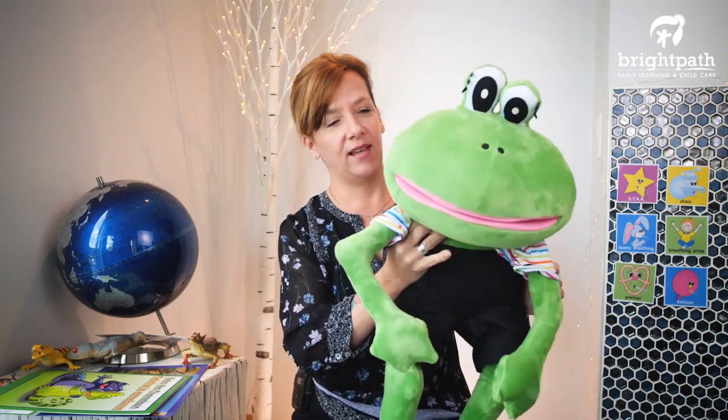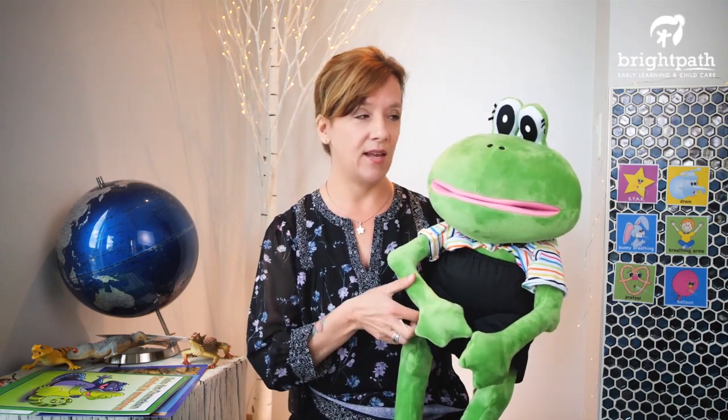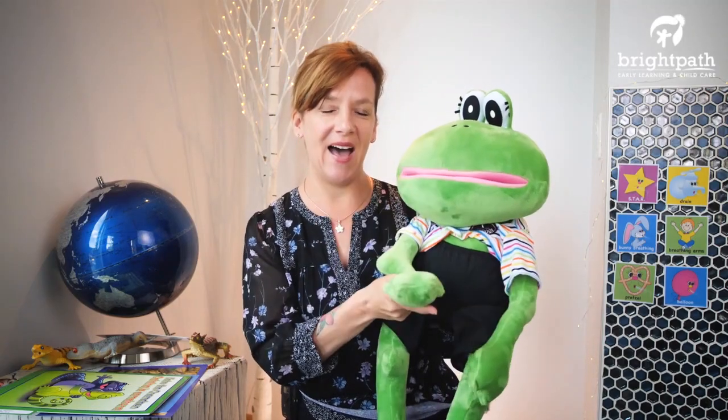Okay friends, you learned the names of two different lizards today. Iguanas are the big ones, and chameleons are the ones that can change color. And you remember Sammy from the story — he's a salamander — but they're all scaly, just like snakes. We're going to close out this week's circle time and we hope you enjoyed the activities. We'll see you next time. Goodbye chameleons, goodbye! Bye for now!